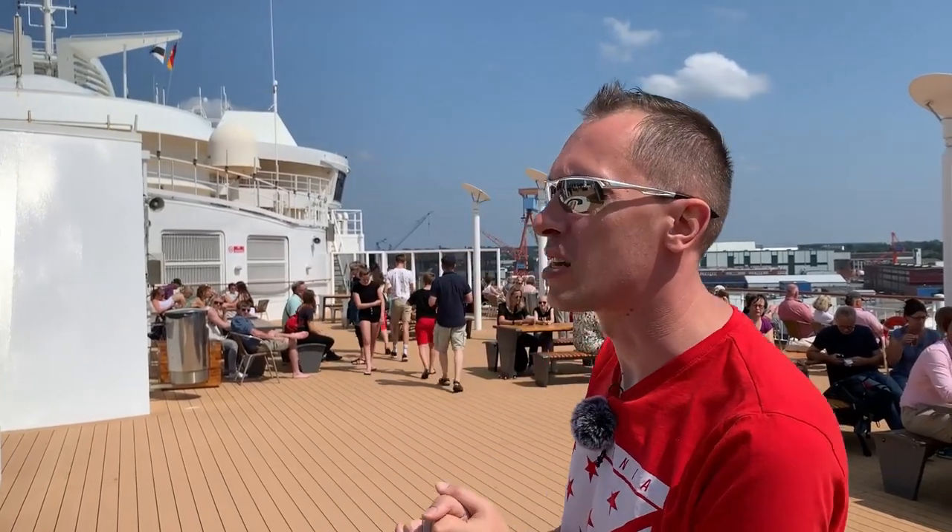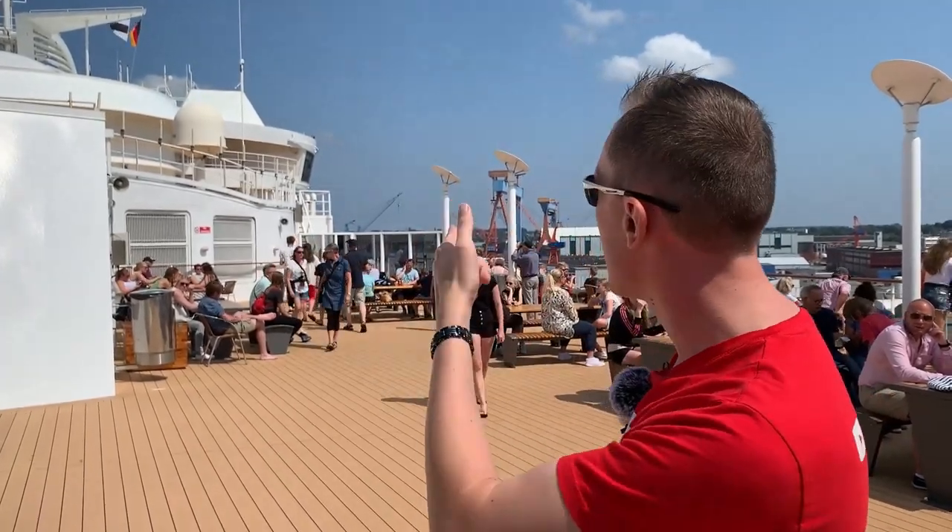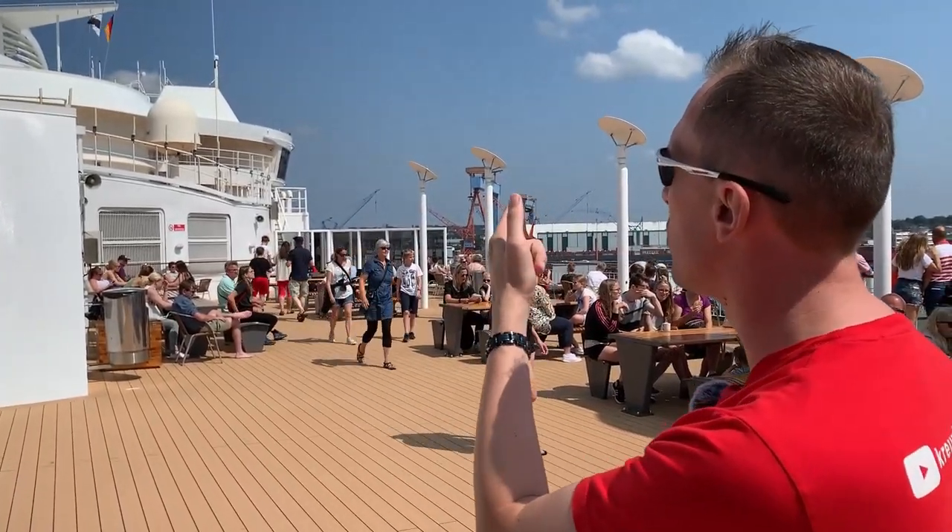So we have to start. We are on the Sun Deck – yes, that is the Sun Deck here. And in the middle, just the bar. We are heading in this direction, let's see how far we can go.